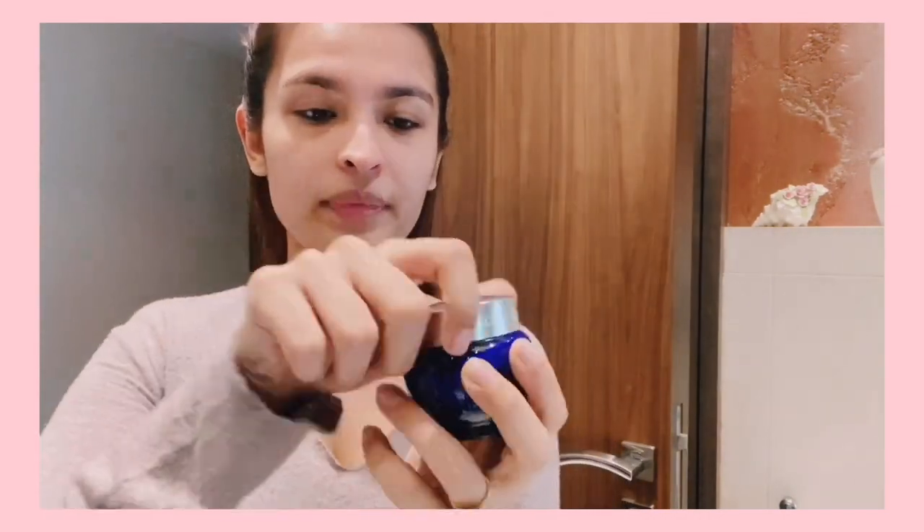Now we can go ahead with moisturizer. I have two moisturizers depending on the season, the weather, or how my skin is feeling. One is the L'Occitane Immortelle Precious Youth Cream — I'm sorry I don't know how to pronounce it — but it has a very creamy texture and I'm almost done with this one. It's amazing during winters or when your skin is feeling really dry. After using such a stripping face wash like the multi-action one by Estée Lauder, I like to go with a thicker cream, and I really enjoy this one.